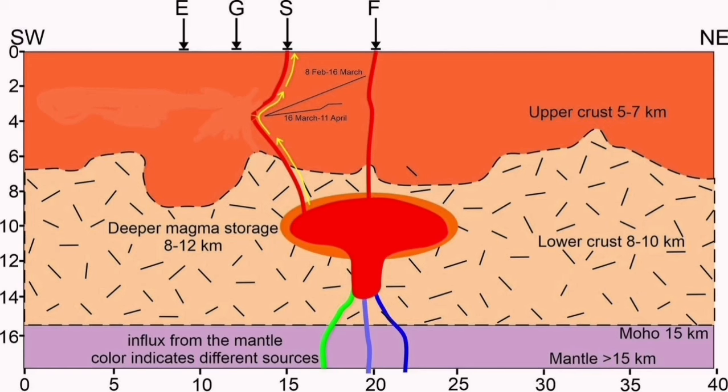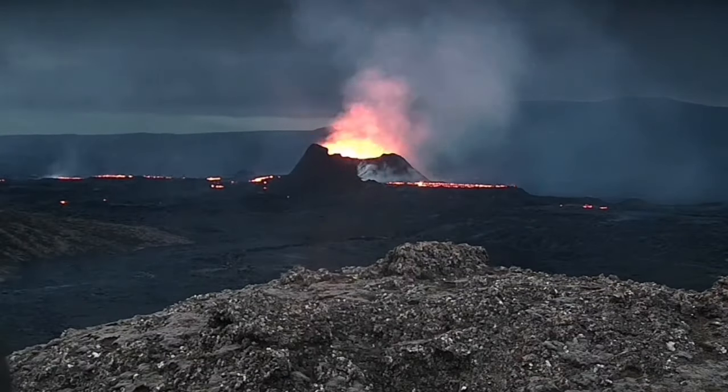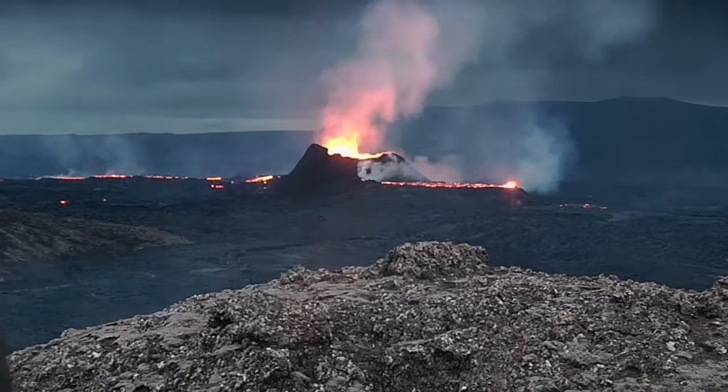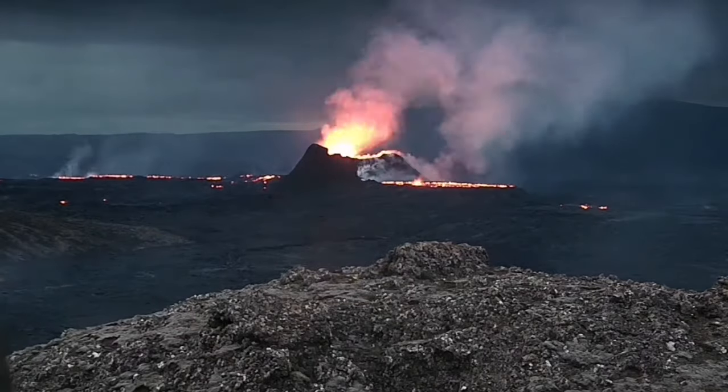Counting the days and the GPS measurements that we have for the Svartsengi, what we have now started again with a lot of bubbles is probably not related to what we will see at the surface. It does not affect the level of the eruption. We are seeing this level of eruption increasing and fluctuating, but now we are seeing it erupting like nothing has happened.